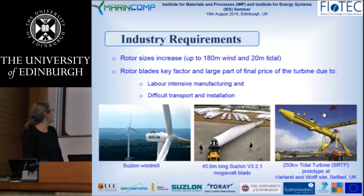Two of our industry partners are also shown here: Siemens, and Scotts Renewable's Tidal Power.